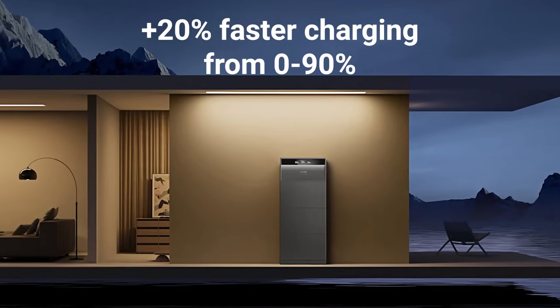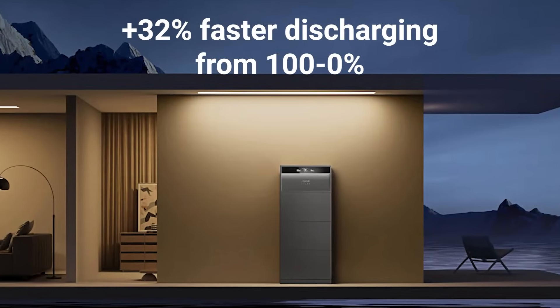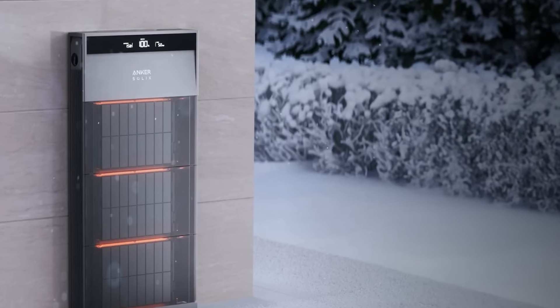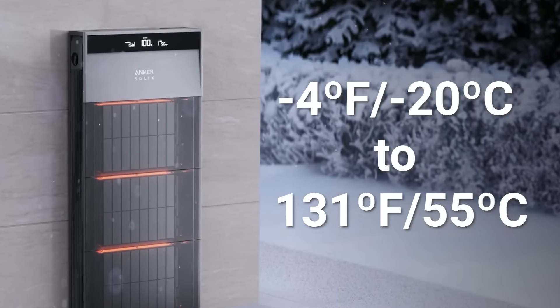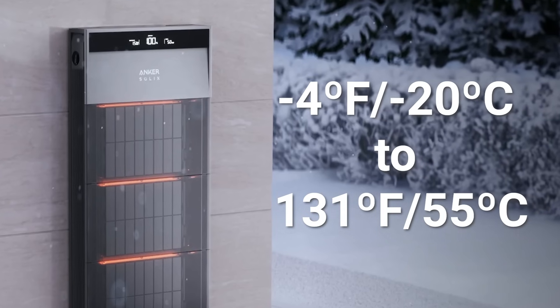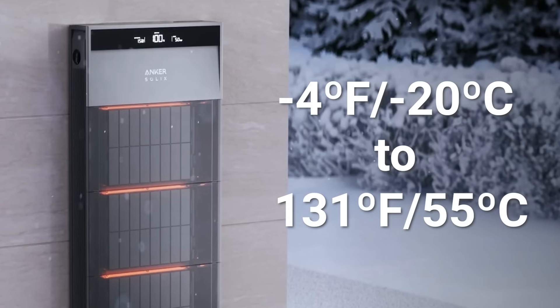It also has 32% faster discharging from 100% to zero capacity. The X1 will survive well in extreme temperatures ranging from minus 4 degrees Fahrenheit to 131 degrees Fahrenheit. If you live somewhere extremely cold, I would recommend keeping this indoors to prevent any issues, and you should be fine operating it even in harsh conditions.